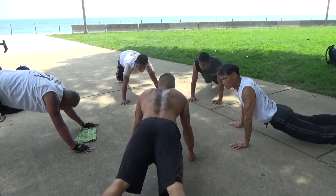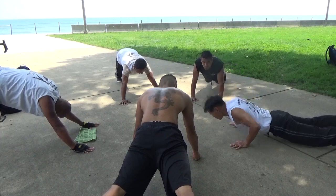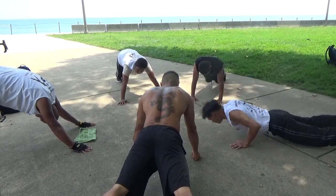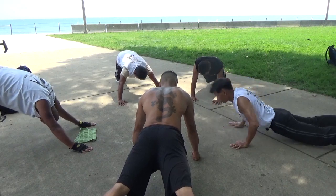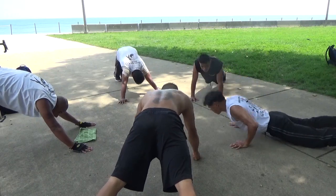31, 32, 33, 34, 35, 36, 37, 38, 39, 40, 41, 42, 43, 44, 45, 46, 47.